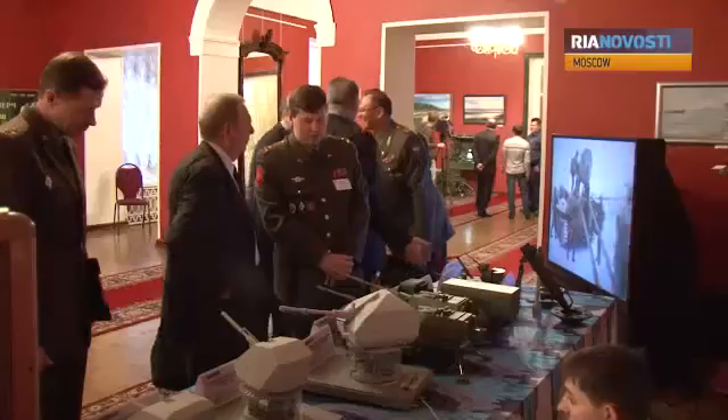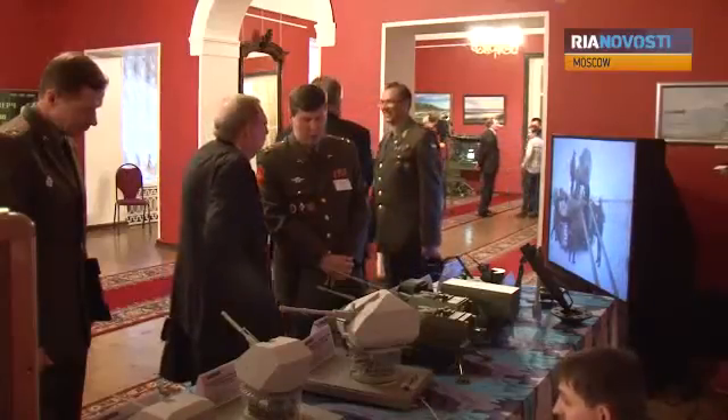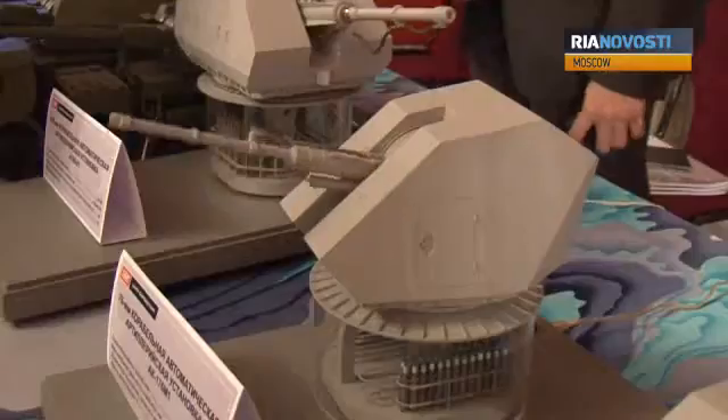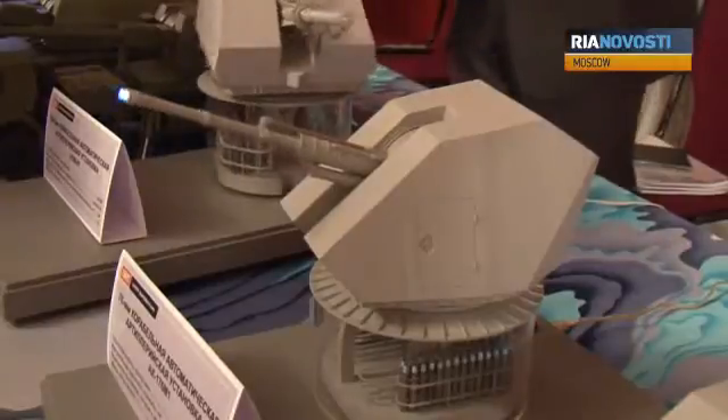The model of the artillery system is just one of the exhibits on display at the closed exhibition organised by the Ministry of Defence as part of a conference on the development of modern artillery systems.